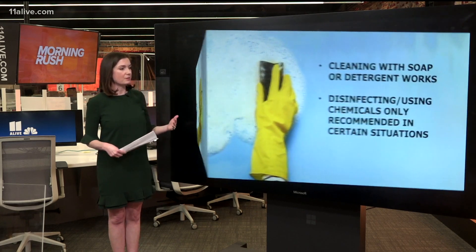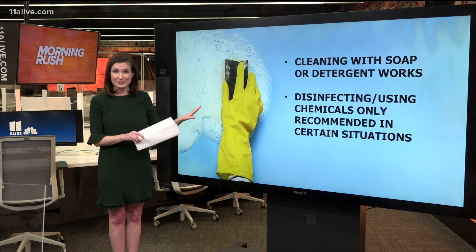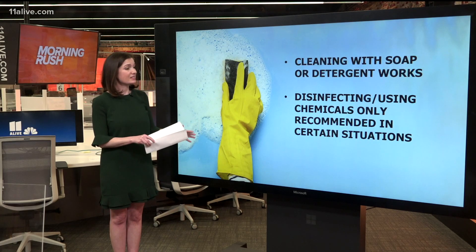We've talked about over the course of the pandemic, the science showing that you can get infected from touching a contaminated surface, but that risk overall is low. And when it comes to this new guidance, soap and water — cleaning with soap or detergent — it really works, according to this new research from the CDC.